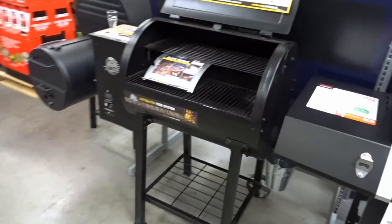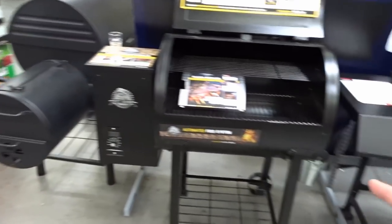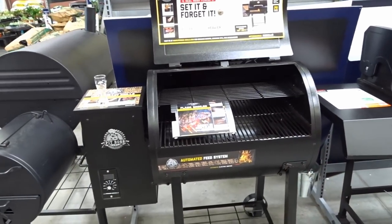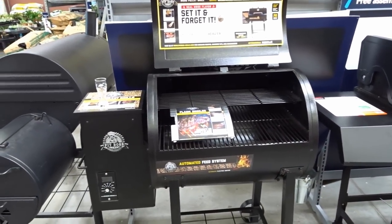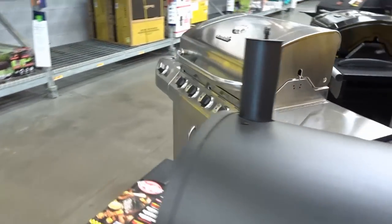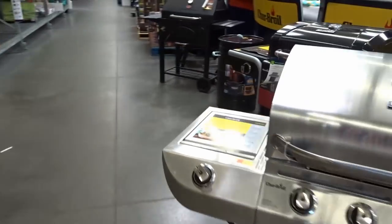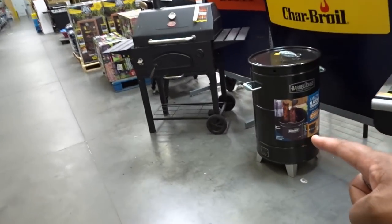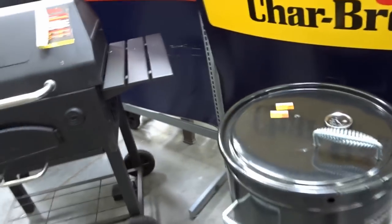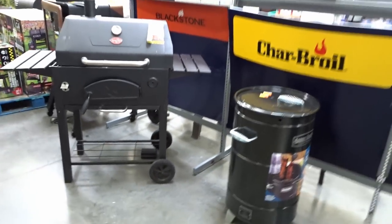I wouldn't mind picking up one of these. I was looking at this the other day — actually, is this the one? No, there's a bigger one than this. I would love to get a pellet smoker. I even found this interesting — I just walked past this and saw it. Holy cow, look at this teeny little thing. $200. But it is what it is.